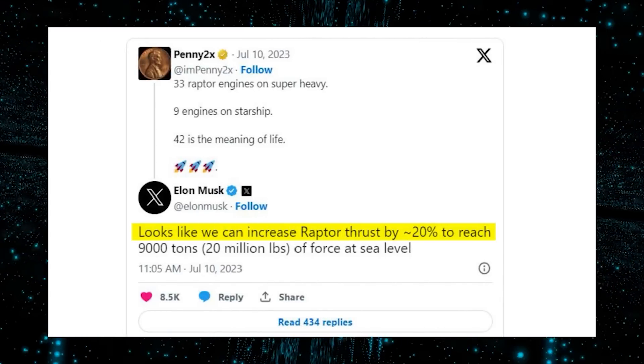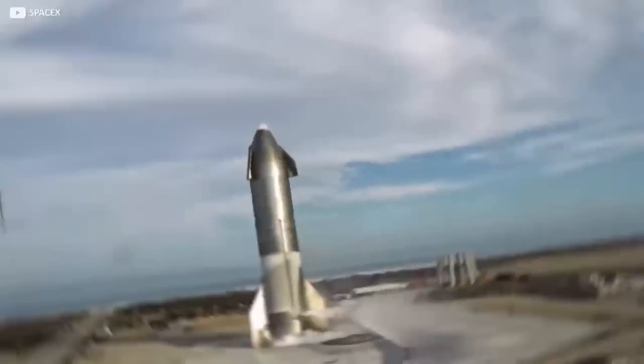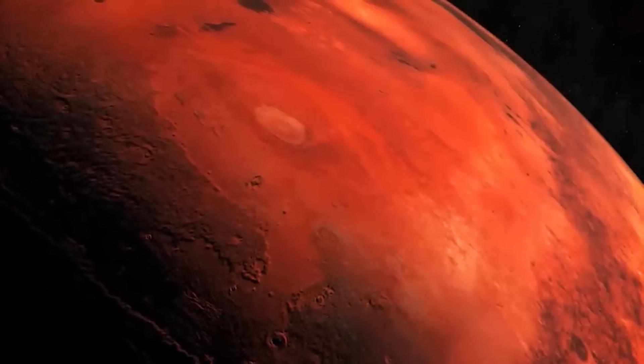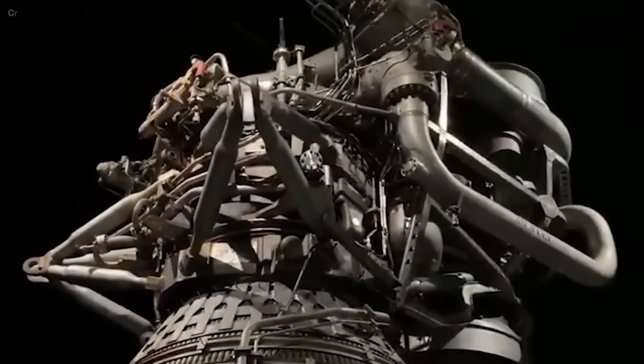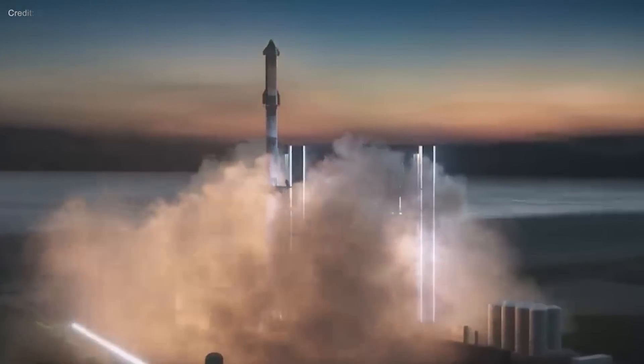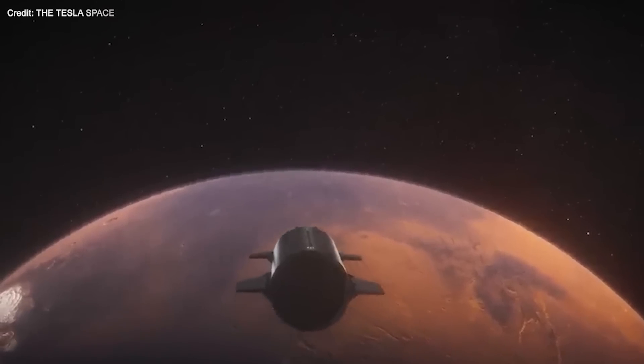SpaceX's plan to upgrade the Raptor engine by 20% is a bold and ambitious one, but also a necessary one for achieving its vision of making humanity a multi-planetary species. By increasing thrust, specific impulse, and payload capacity, reducing mass and cost, and improving performance and reliability, SpaceX will be able to launch more Starship missions to orbit, the Moon, Mars, and beyond with full and rapid reusability.